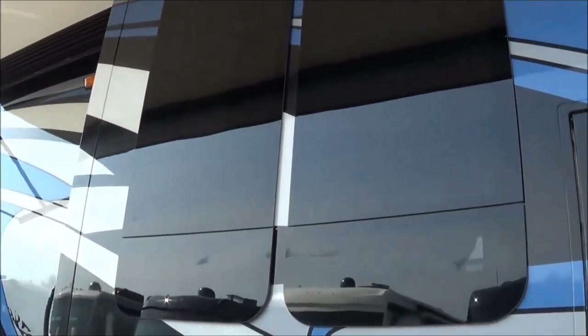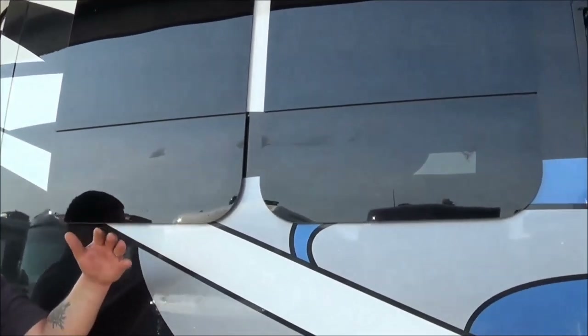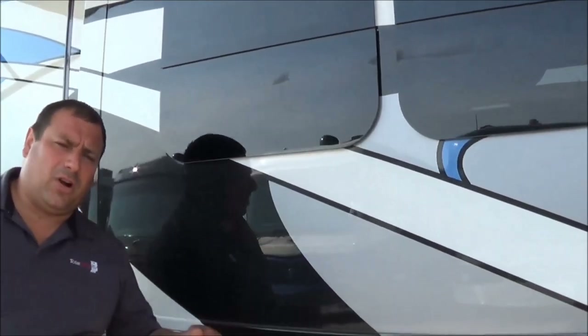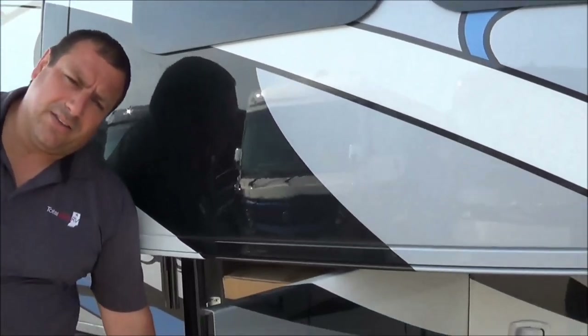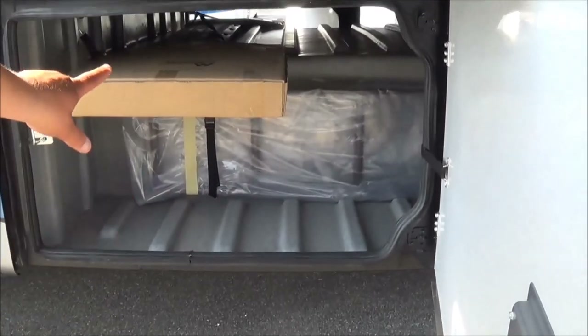You're going to have frameless windows all the way around the whole entire unit. They're going to crank out. If it's raining and storming, you can still have your windows open — no rain is going to get inside your unit. You can sit in there, relax, play some cards, play board games with the kids.